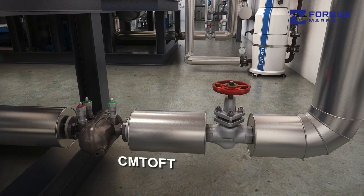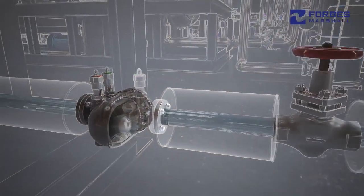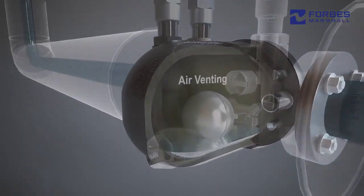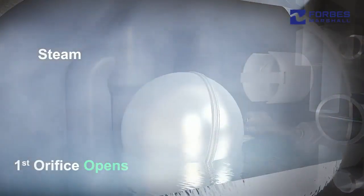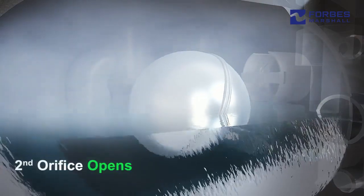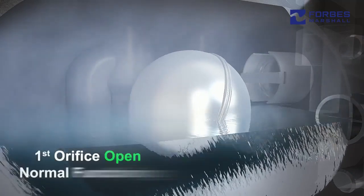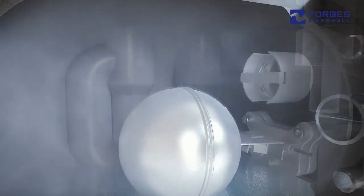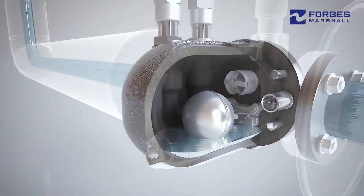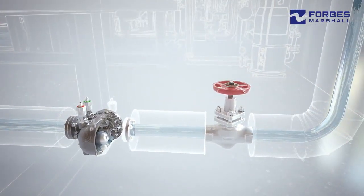The overall process efficiency of the equipment also depends on correct type and size of the process trap. Our two orifice float trap has an inbuilt air vent to effectively remove air and incondensable gases. Its unique design meets the need of both high discharge capacity at startup and relatively lower discharge during running load conditions, thus avoiding frequent bypass valve opening at the startup.